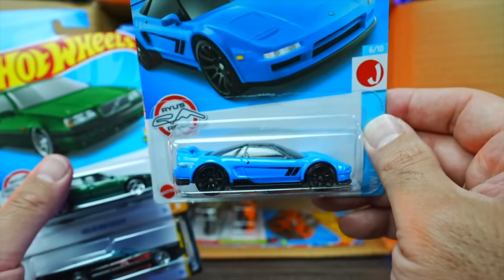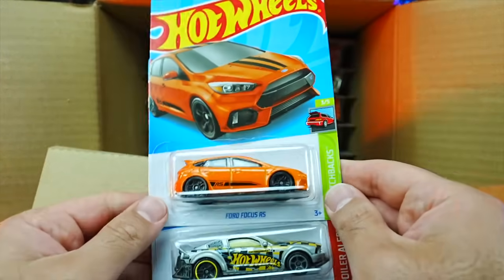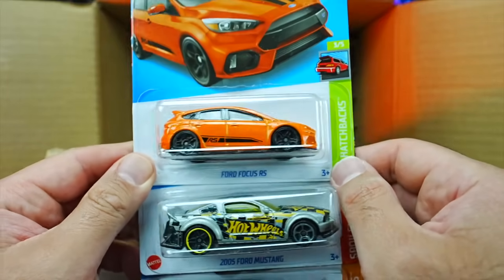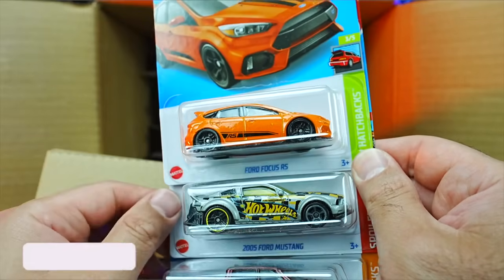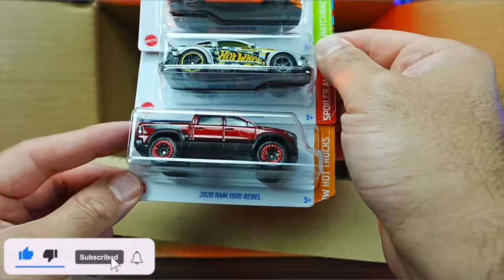We've got a brand new recolor of the 1990 Acura NSX — that's a nice blue, I really like that. And we've got the Ford Focus RS in a new orange color — wow, I like that, looks really good with the striping on the side, blacked out wheels. There's another Mustang and another Ram Rebel.